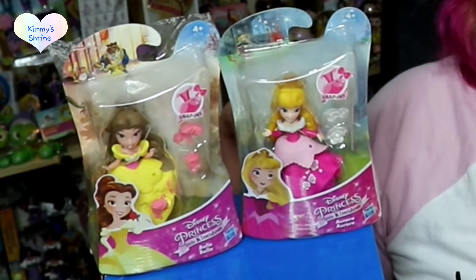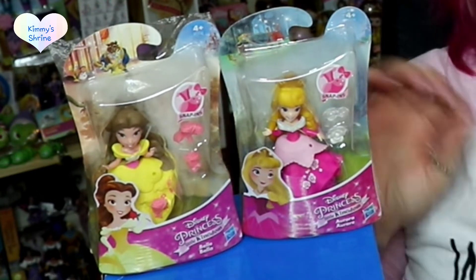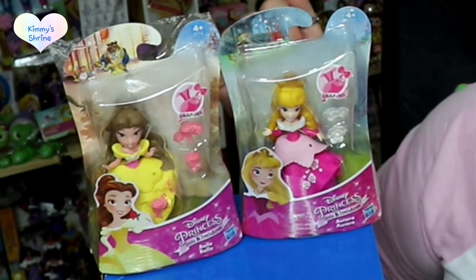Next I've got the Princess Little Kingdom figurines — I have Belle and Aurora. These ones you can actually interact with: you can take accessories off and swap them between characters, changing their outfits a bit. I do like it when characters have a slight design tweak or different dress, and it's more fun when you've got two or three because you can swap and change. These are about £5 each.